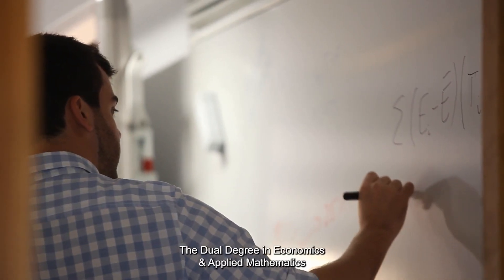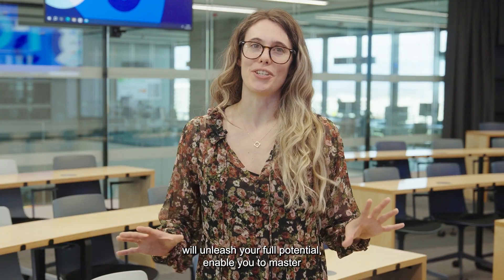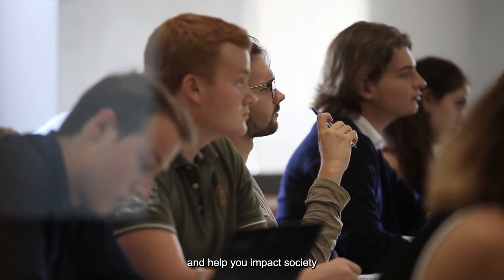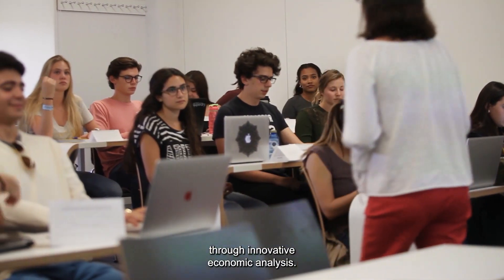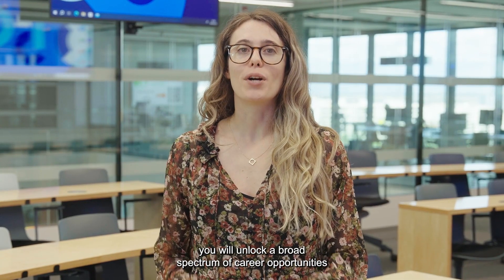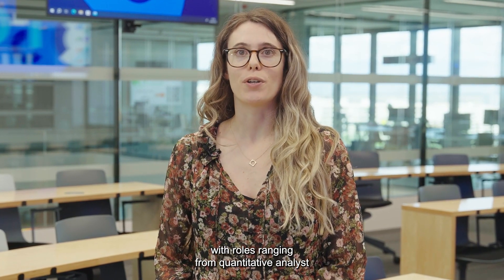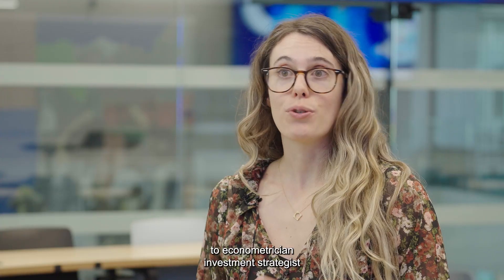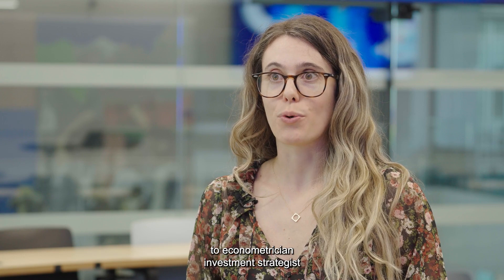The dual degree in economics and applied mathematics will unleash your full potential, enable you to master cutting-edge tools and techniques, and help you impact society through innovative economic analysis. Supported by our adept faculty, you will unlock a broad spectrum of career opportunities, with roles ranging from quantitative analysis or financial data scientists, to econometrician investment development strategists, or even market research analysts, and many more.